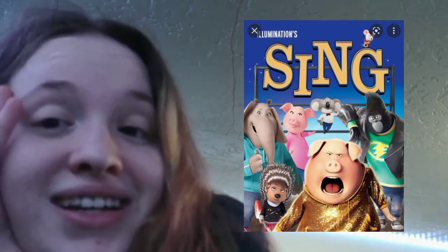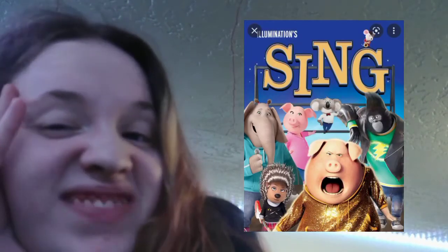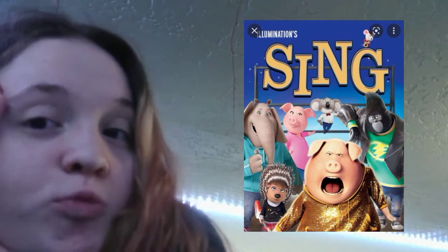Worst movie you watched — do I have to explain? I did not like this movie at all, literally did not like it whatsoever. I don't know why, but I just didn't like it.